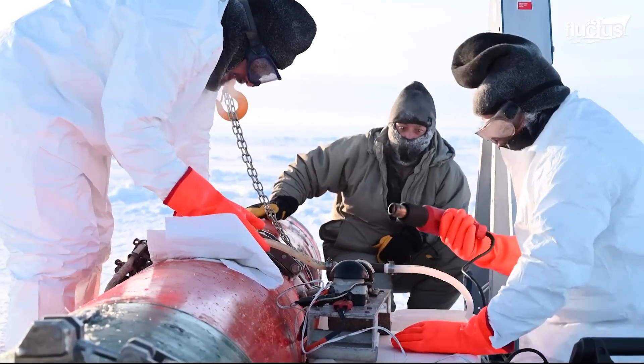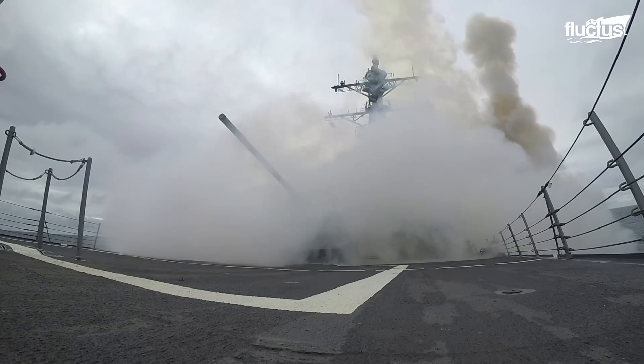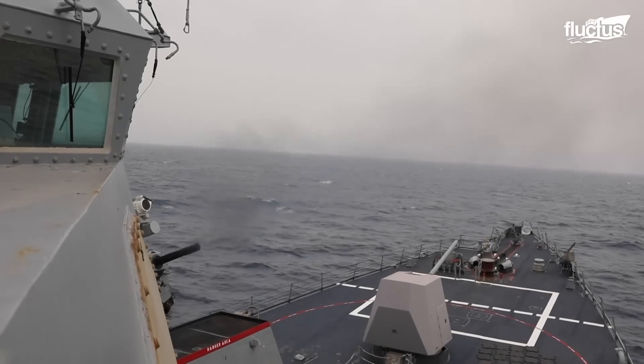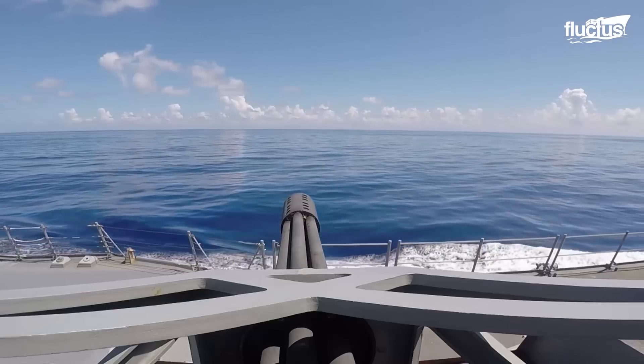There are times when the Navy will employ live weapons against obsolete or captured vessels. These live-fire exercises, known as SYNC-X, are one of the most prominent training tools in existence.